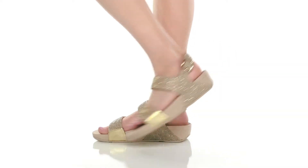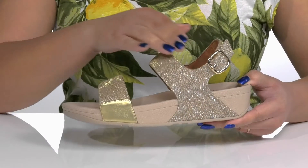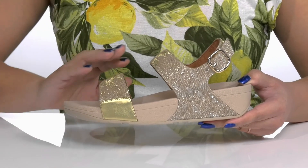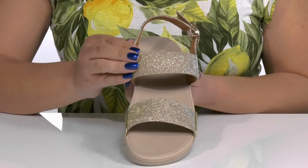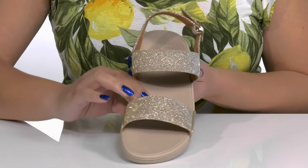The Lulu Glitz Backstrap Sandals by Fit Flop features a textile upper with an open-toe silhouette and a slingback strap that has an adjustable buckle closure to give you a secure and custom fit, and two other straps that go over the vamp to lock them into place. They have a textured design on the straps with a glittery finish, giving you a glitzy and glamorous look you'll want to show off to your friends.